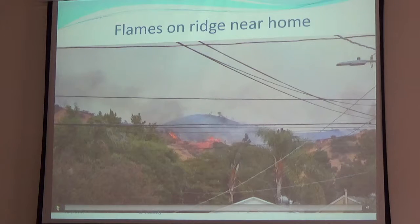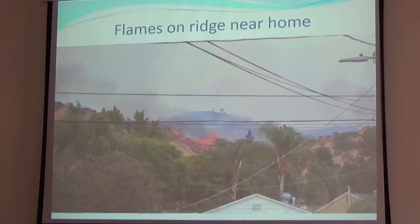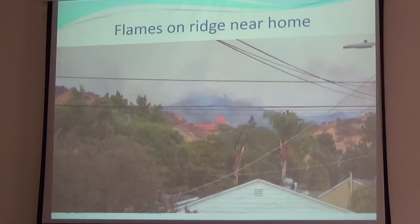This image should look familiar — this is Chandler Canyon, the next canyon south. It's from September 2nd during the La Tuna Canyon Fire.